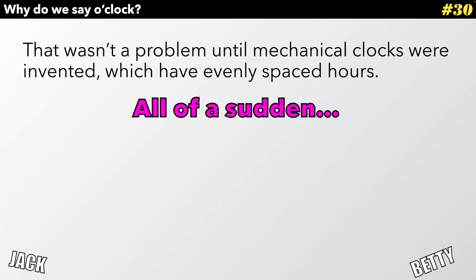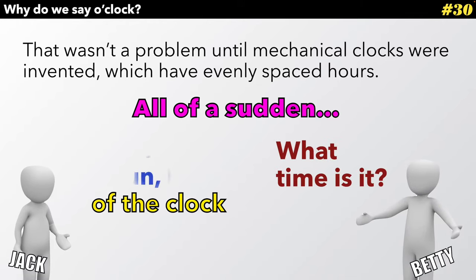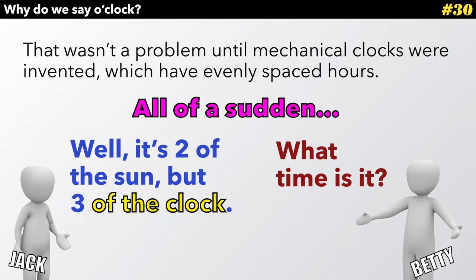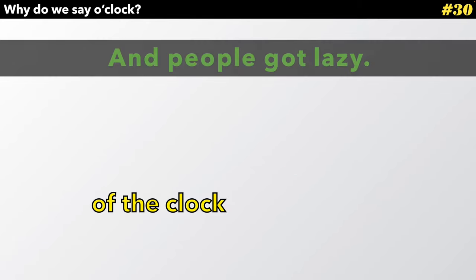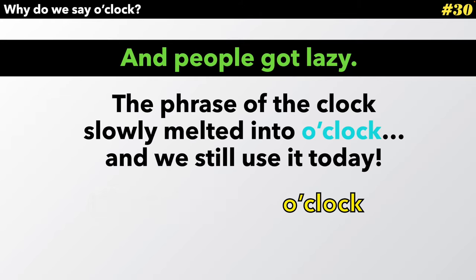All of a sudden, we have a problem. 'What time is it?' asks Betty. Jack says, 'Well, it's two of the sun, but three of the clock.' They're different times. And people got lazy. The phrase 'of the clock' slowly melted into 'o'clock.' And we still use it today.